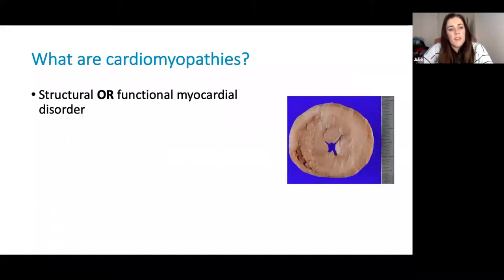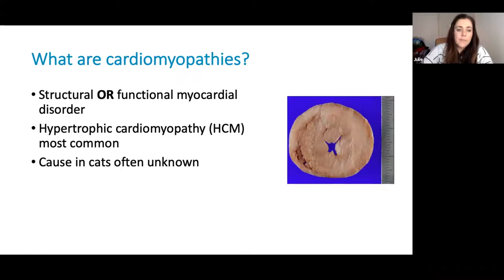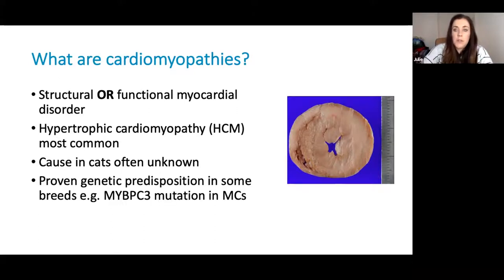So what are cardiomyopathies? Cardiomyopathies are any structural or functional myocardial disorders. The myocardium is the thickest area of the heart muscle wall and makes up the majority of the heart muscle. The most common cardiomyopathy in cats is hypertrophic cardiomyopathy or HCM. Cats tend to develop structural cardiomyopathies rather than functional cardiomyopathies. The cause of cardiomyopathies in cats is often unknown, though we suspect there's likely to be a genetic predisposition in some breeds, particularly in Maine Coons and Ragdolls, where a specific mutation has been isolated in both breeds.